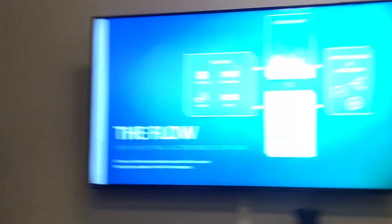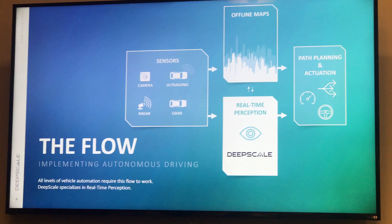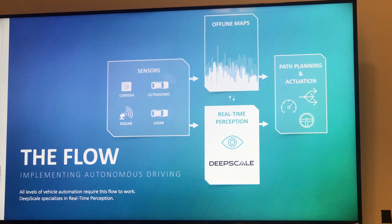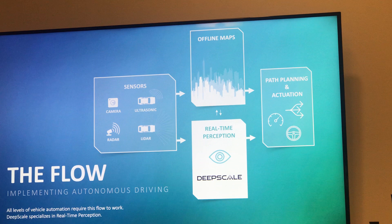We have distinct boxes — we don't do path planning, we don't develop our own sensors, we don't develop custom silicon IP, and we don't build maps ourselves. It might seem like maps and perception are similar, but maps are about knowing with very high confidence things that are static and won't change, whereas we're more focused on dynamic objects — what's going on right now in real time that maps would never be able to see.